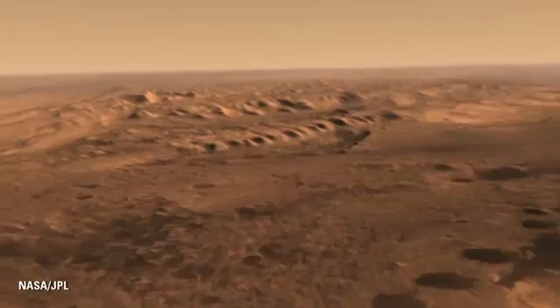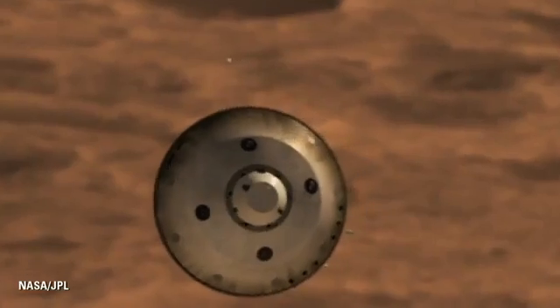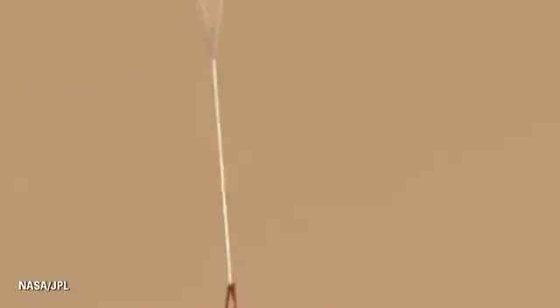After we've gone through that hypersonic entry phase, we adjust the attitude of the spacecraft by throwing off some masses and prepare for parachute deploy. We open this parachute a little bit less than Mach 2, or about 1,000 miles an hour at Mars.